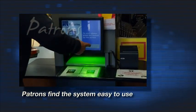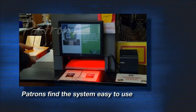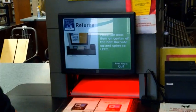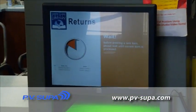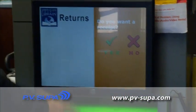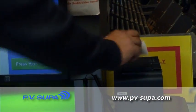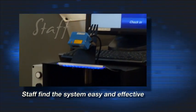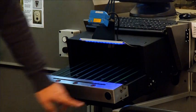Patrons find the PV Supa system attractive and easy to use. The patron interface is contemporary, safe, and user-friendly. Staff users find it effective and easy to use because of its user-friendly interface and ergonomic design.